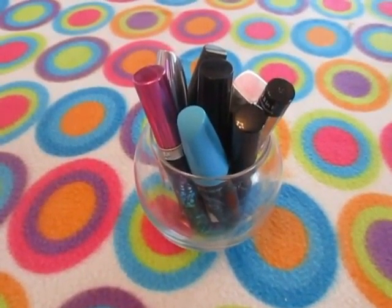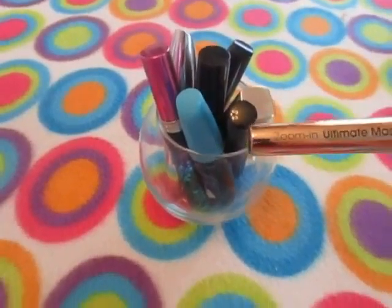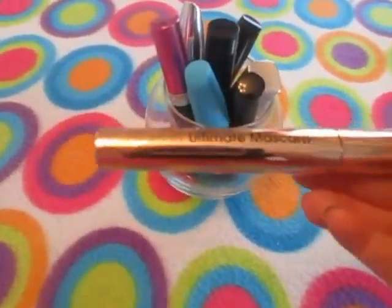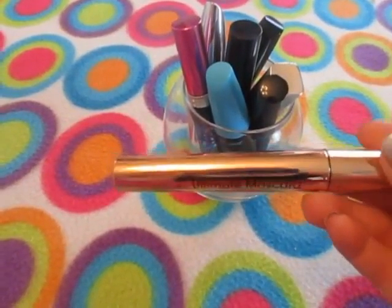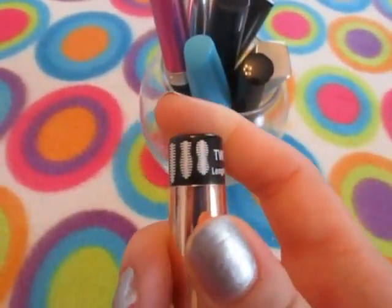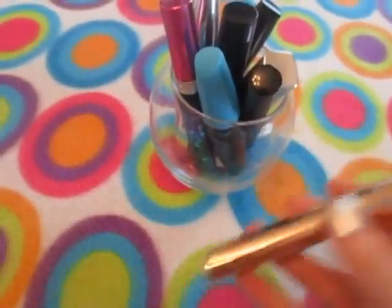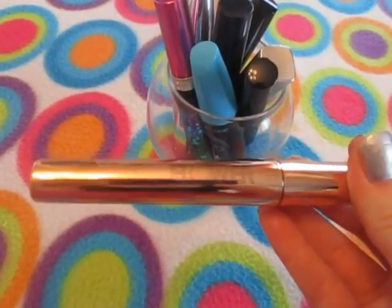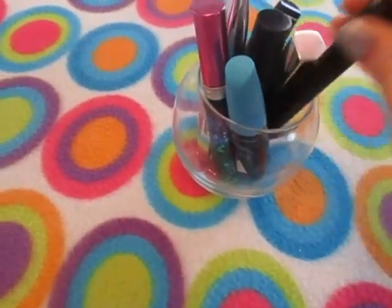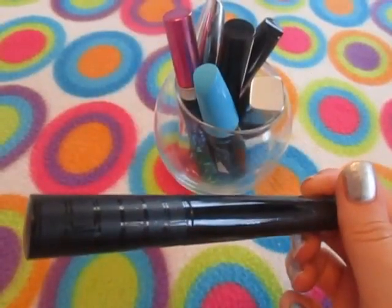Hey everyone, I wanted to do an updated mascara collection. I've had some of these mascaras for a while now, so it's probably time to toss them, but I try to get as much use out of them as I possibly can. I still have the Zoom In Ultimate mascara by Flower — yes, this is gross, I didn't throw it away. It's the one that twists and has three different wands in one, which is mainly why I'm keeping it.